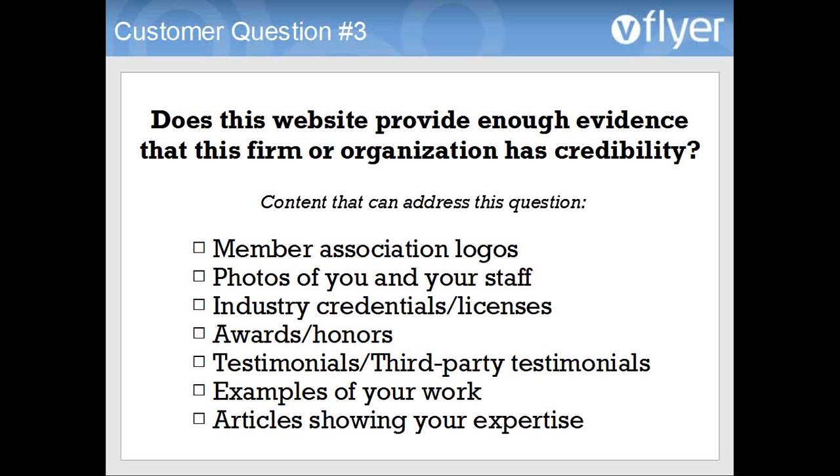Also, providing examples of your work — whether it's a portfolio, a services page with pictures showing the kinds of work you do, or a projects page where you talk about previous projects. That will help build confidence and trust. And finally, if you can add any articles that show your expertise in the particular industry or field that you work in, that will show people that you really know what you're talking about. It's really easy to add articles to your site, and that's a great way of showing that you have credibility.